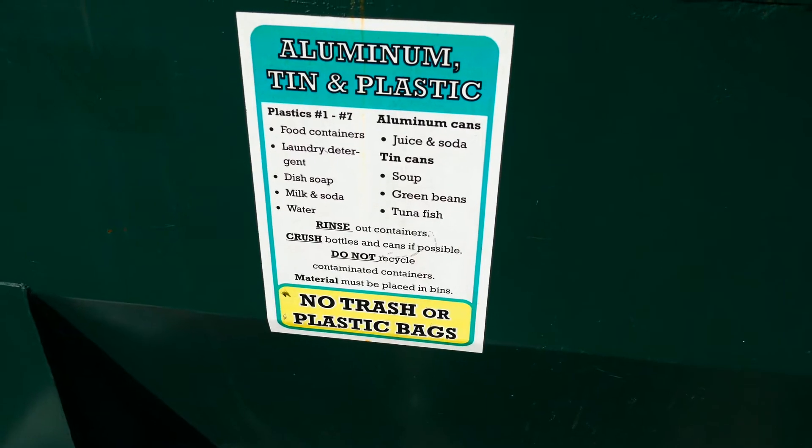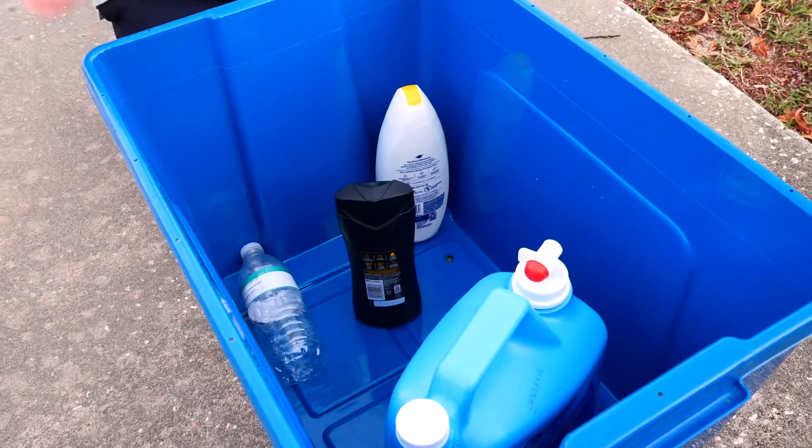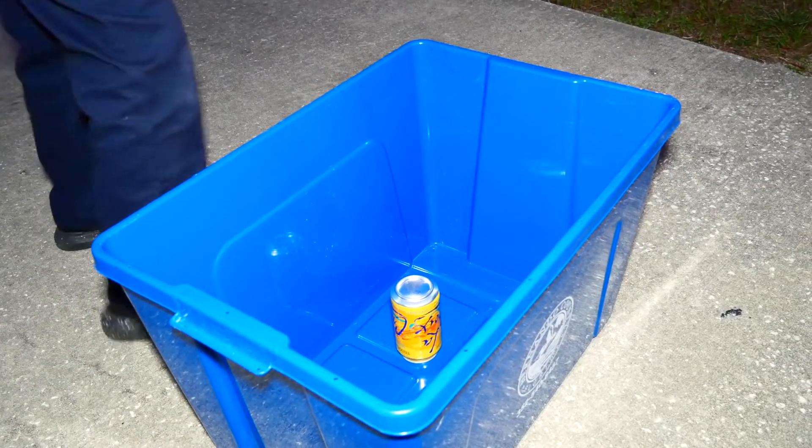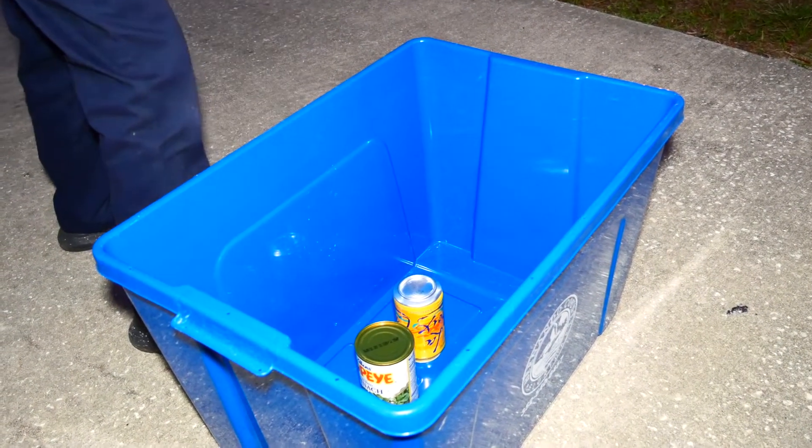Rigid plastic containers include household items like water bottles, shampoo bottles, and detergent bottles. Aluminum and tin includes beverage, vegetable, and soup cans.